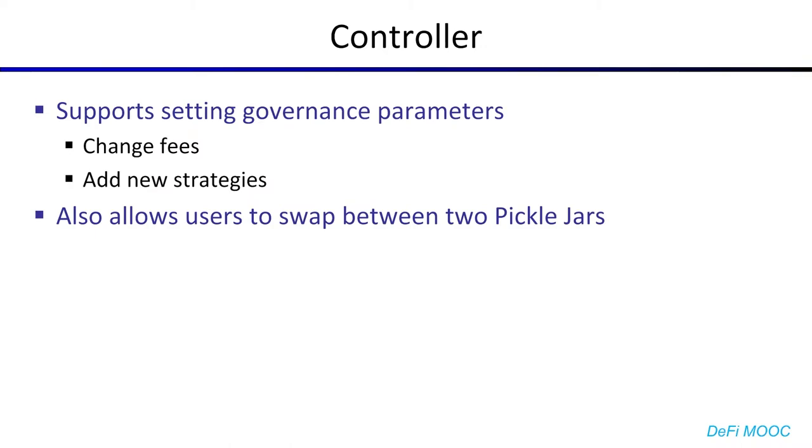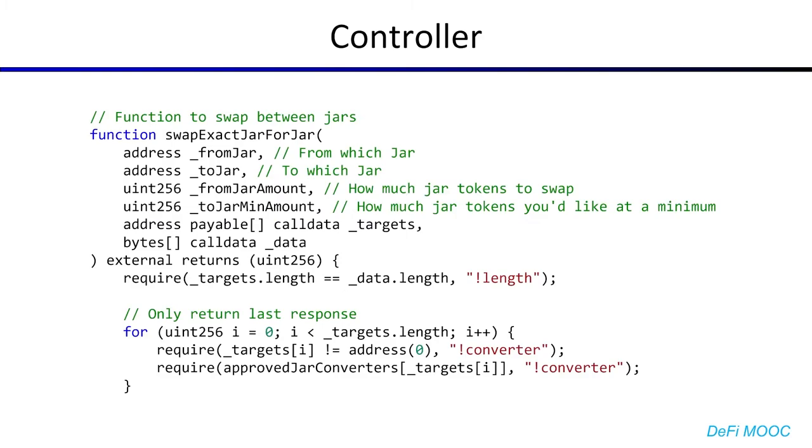Speaking of the controller, it can do other things too. You can set fees on the controller, and you can add or remove strategies from the controller. Notably, the controller also implements one other function, which is to allow users to swap between two pickle jars. The exact function is rather long and complex, so I've only included the first part of it. But suffice to say that this function allows you to swap from one jar to another — here's the from jar and here's the to jar. Then here's how many shares of the from jar you want to swap, and the minimum shares of the to jar you're expecting. And then these two fields: an array of addresses which you'll presumably use to convert from the underlying tokens in the from jar to the underlying tokens of the to jar, and an array of data to pass to the targets.